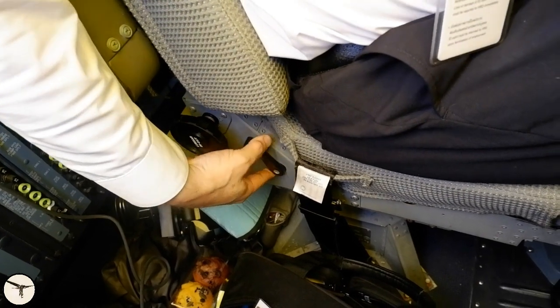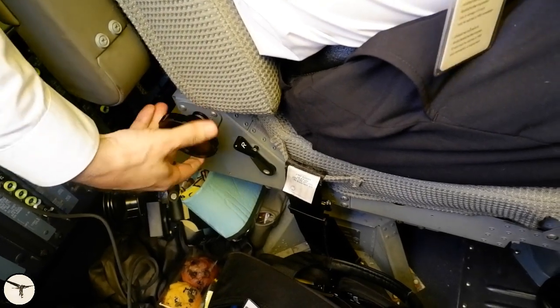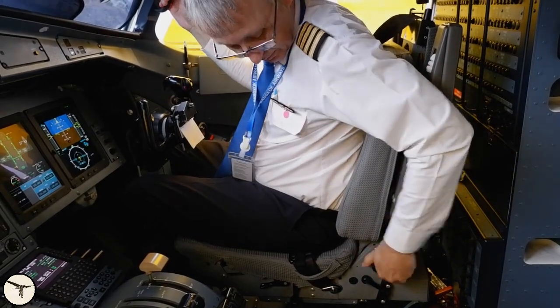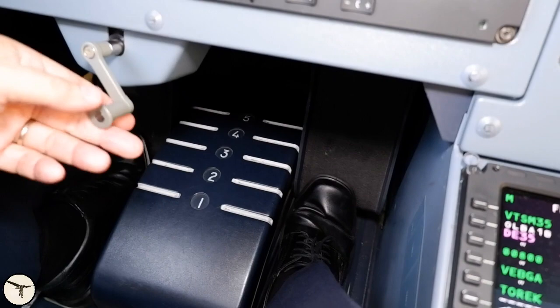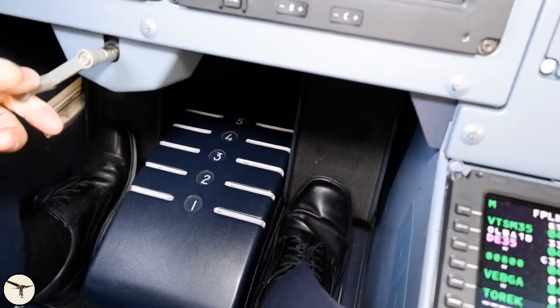Some seats have adjustable lumbar support. On each side of the base of the seat back there are two wheels: one moves the lumbar in and out, and the other moves the lumbar support up and down. Finally, you adjust the rudder pedals with the hand crank. You must be able to apply full rudder in both directions.